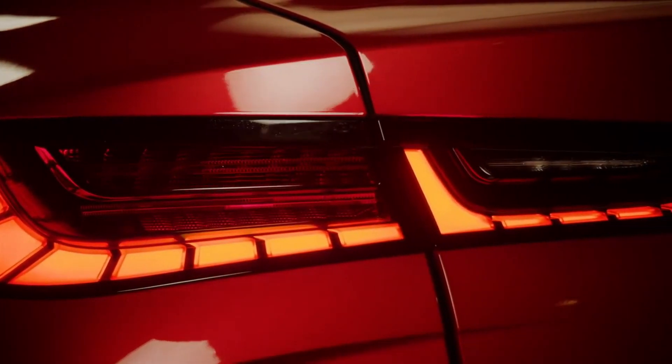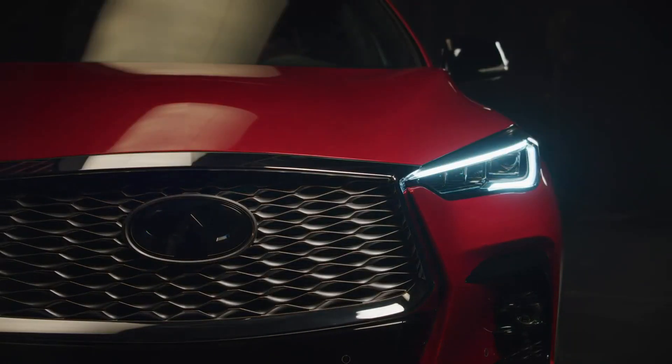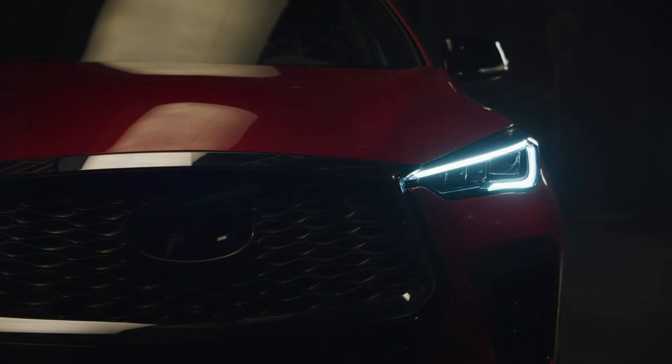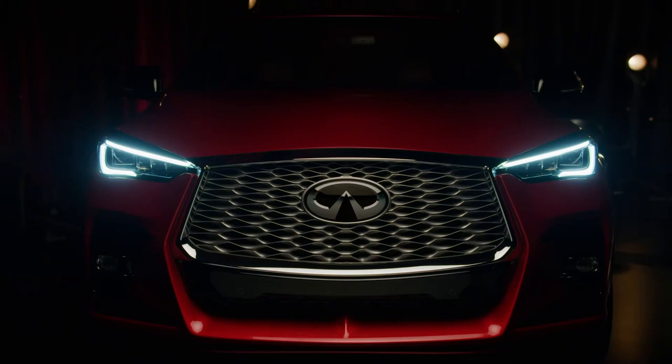Looking at some photos, the front end derives more from the Q60 coupe than the QX50, with a grille that has an opening underneath, bigger blacker air vents on the side, and a slightly wider stance to give it contrast. Other than the sportier front end and roofline though, there's not a lot that's really different compared to the QX50.